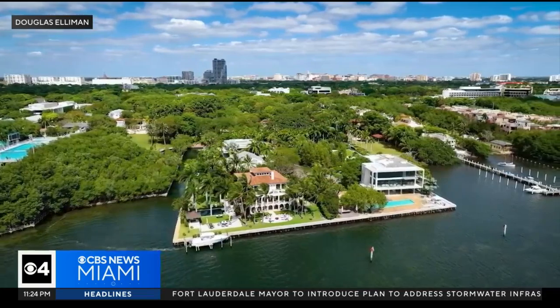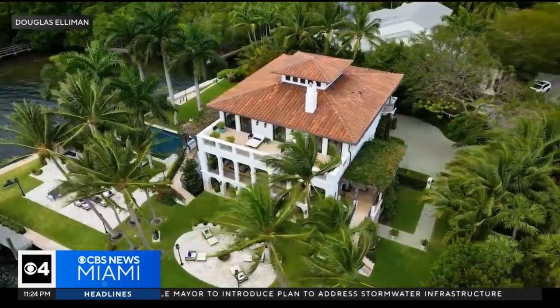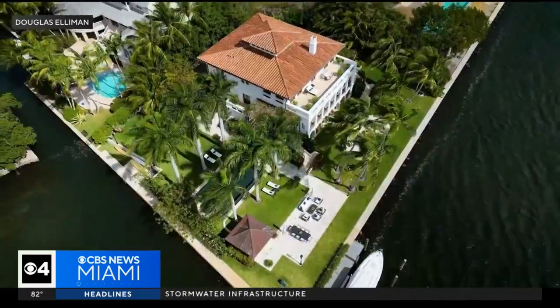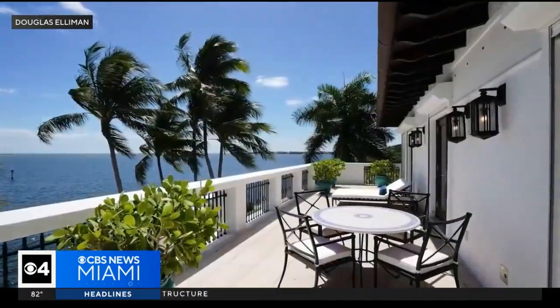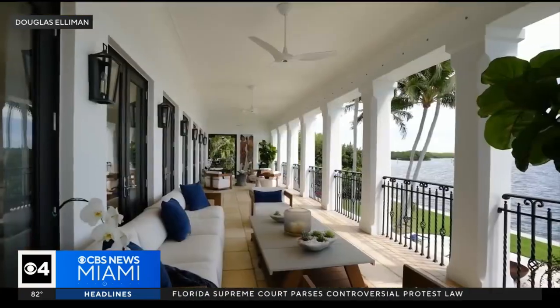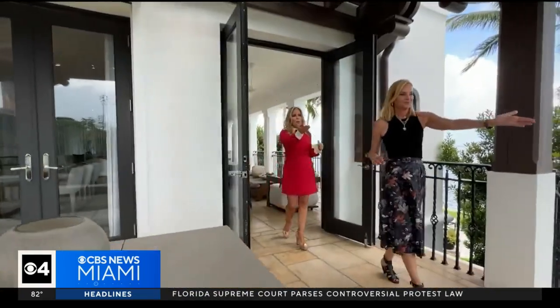Situated on a half acre of land, Villa Positano offers a staggering 300 feet of water frontage, providing unobstructed panoramic views of the Miami skyline. From the ground floor to the upper levels, you can enjoy breathtaking vistas stretching from South Coral Gables to South Beach. Then you have your pool.